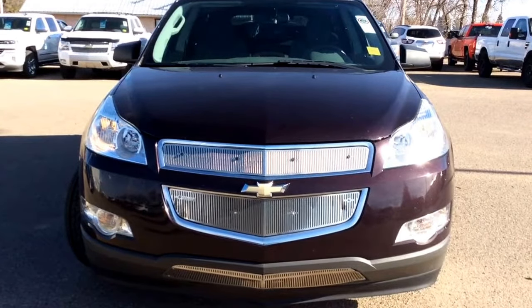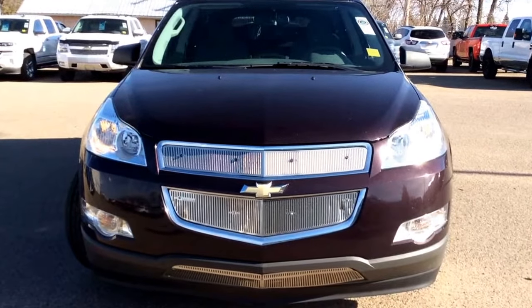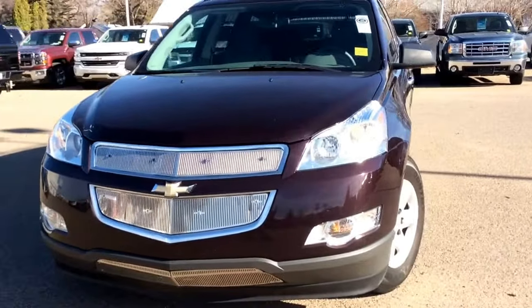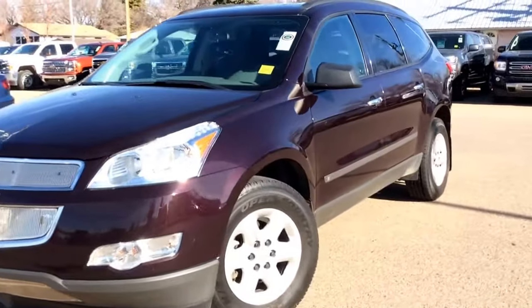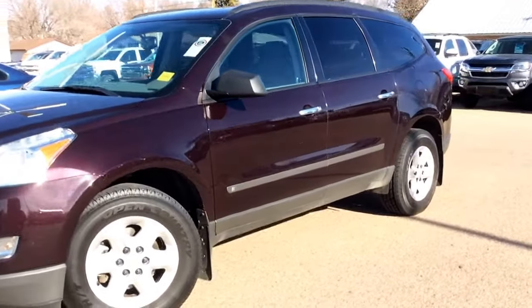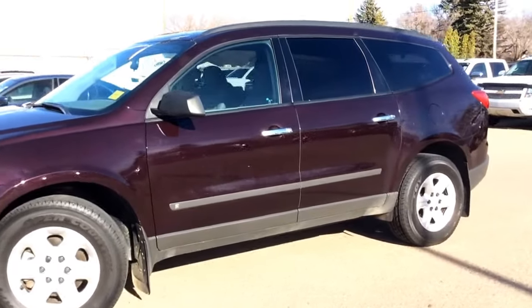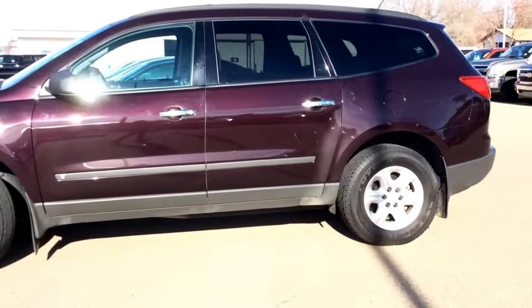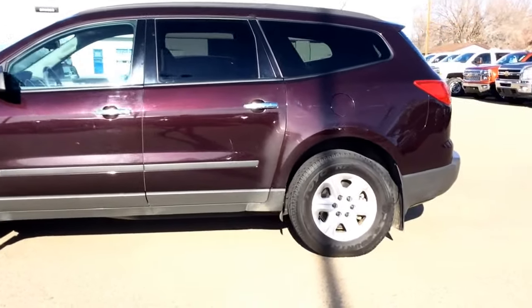It is equipped with remote start and remote entry, as well as the acoustical insulation package. You have the firm ride and handling suspension, rear spoiler, and trailer towing package. It is equipped with the deadweight trailering hitch, as well as the 3.6 liter V6 engine paired with a six-speed automatic transmission. It is dark cherry metallic in color.